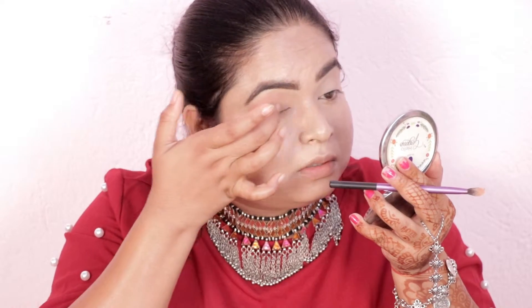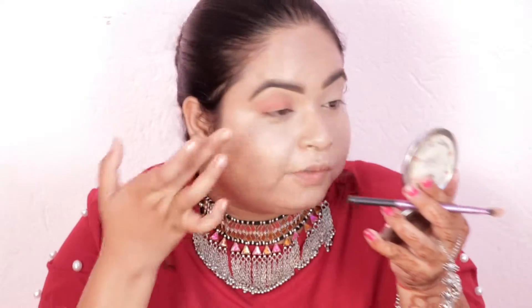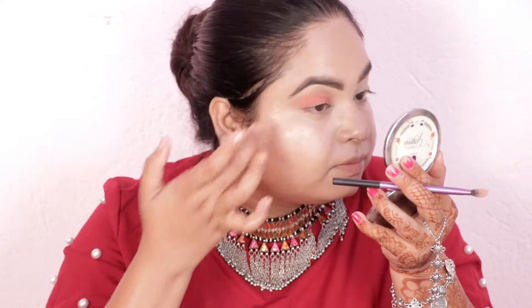I need a little color on my eyelid so I am applying it all over. Because it is a matte finish eyeshadow, it looks very soft. This eyeshadow gives a smooth eye look and I am applying the matte finish shade all over the lid.